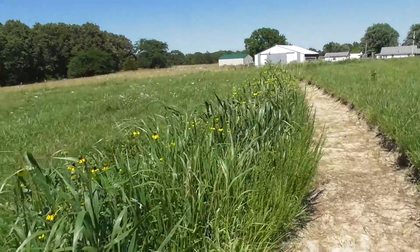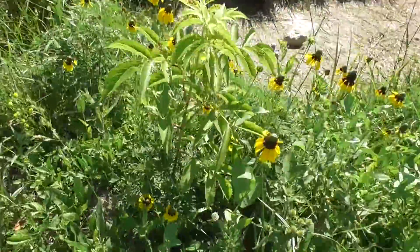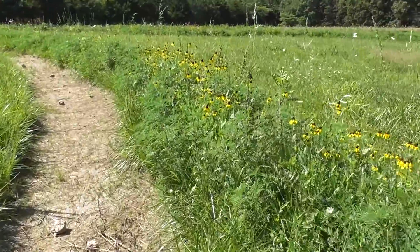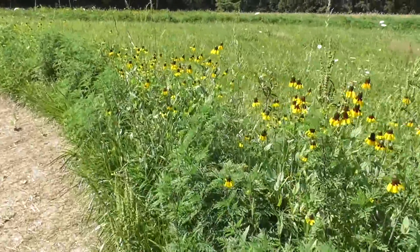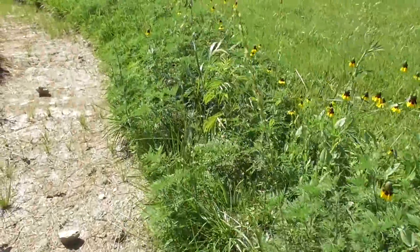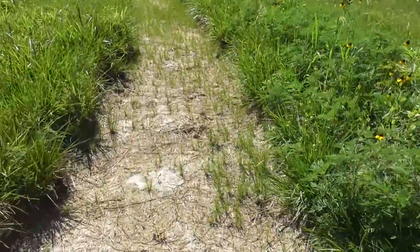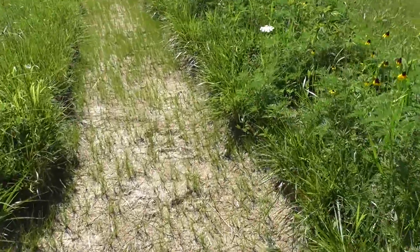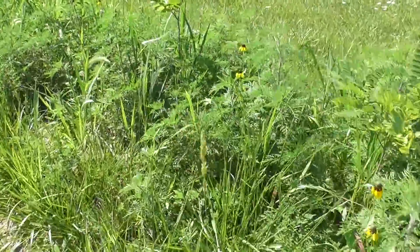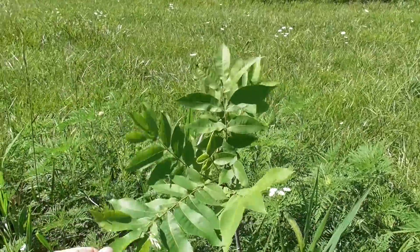Some of the ground covers like the yarrow and the sage started out pretty good in certain areas, but as the weeds came on, they got shaded out. As the summer wore on and it got very hot and dry, the Queen Anne's Lace began to die off, and so did the echinacea. After that, the ragweed came in, so the succession was Queen Anne's Lace to ragweed. At this present time, which is late September, the ragweed is beginning to die out — it's already running its course.